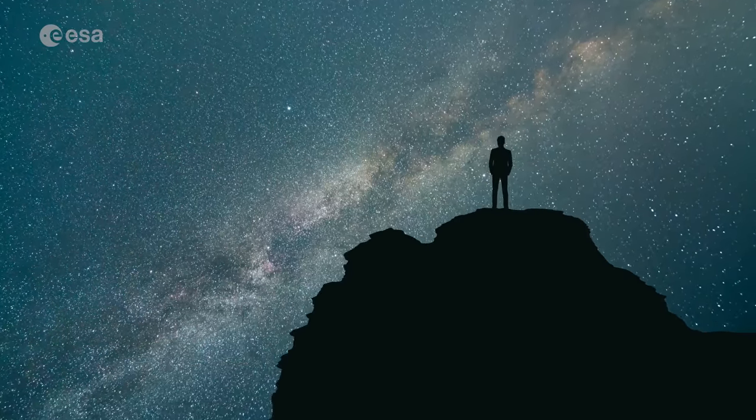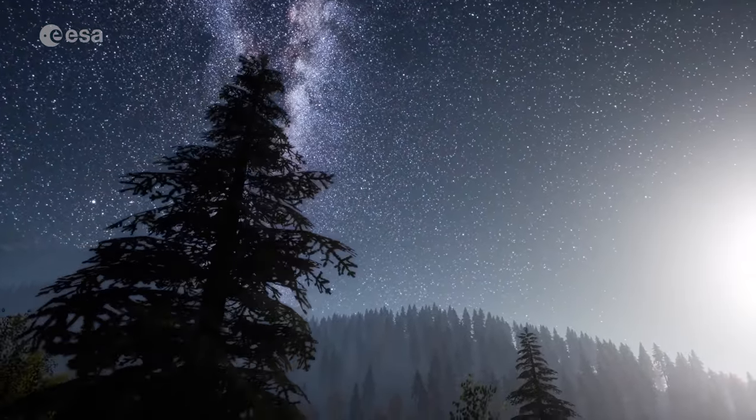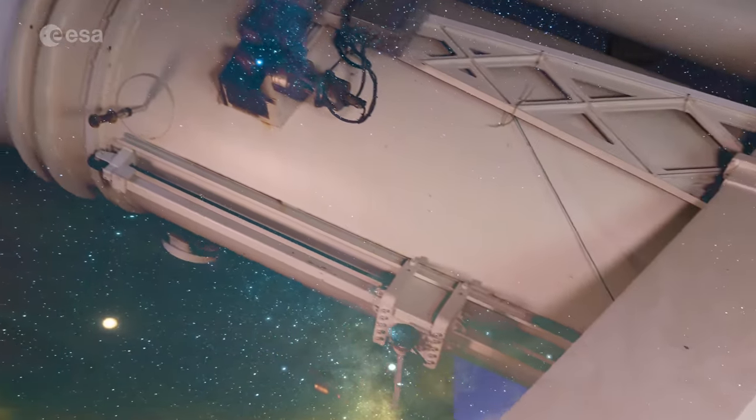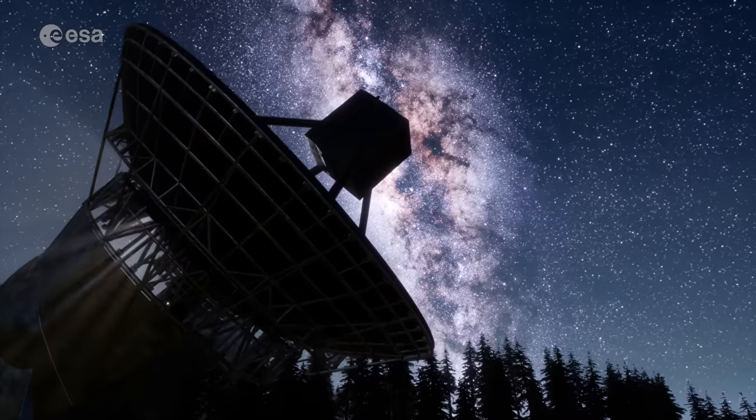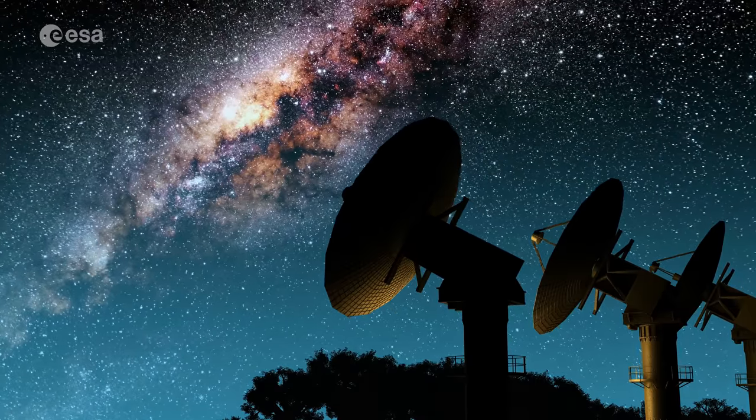For eons, humankind has looked at the stars, trying to understand our place in the universe, wondering about distant stars and galaxies. With current technology, we are now able to explore further and in more detail than ever.